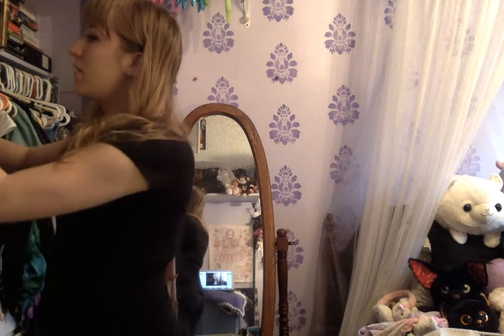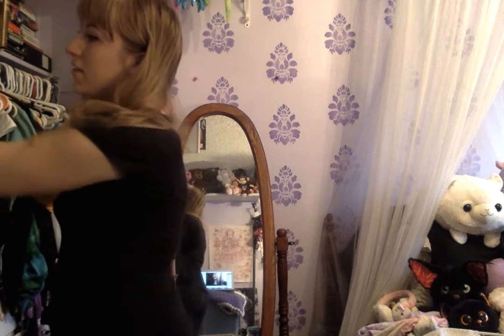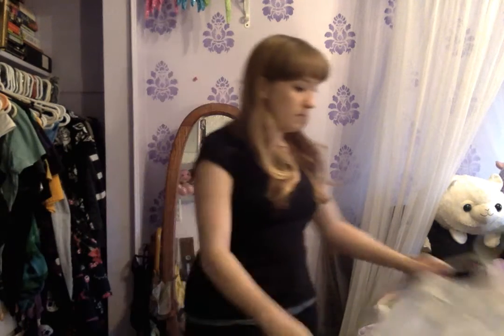If you want to see my muggle wardrobe, perhaps I can do that someday because I have a lot of stuff. But anyway I'll just jump right in. I'm going to start with blouses I think.